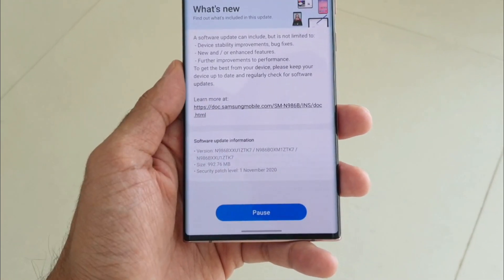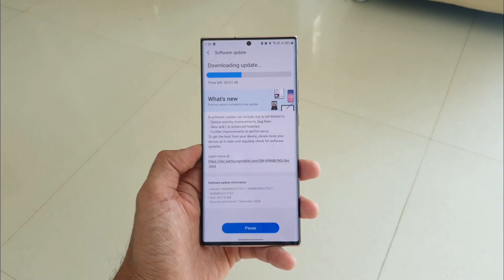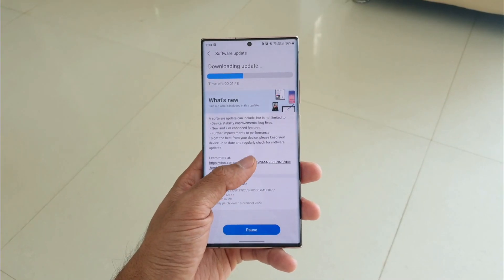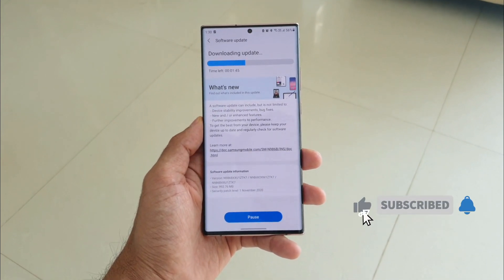The size is almost about 992 MB, close to about 1 GB, and it's the same security patch, which is obvious. This update also says there will be some device stability improvements, bug fixes, and newer enhanced features as well.